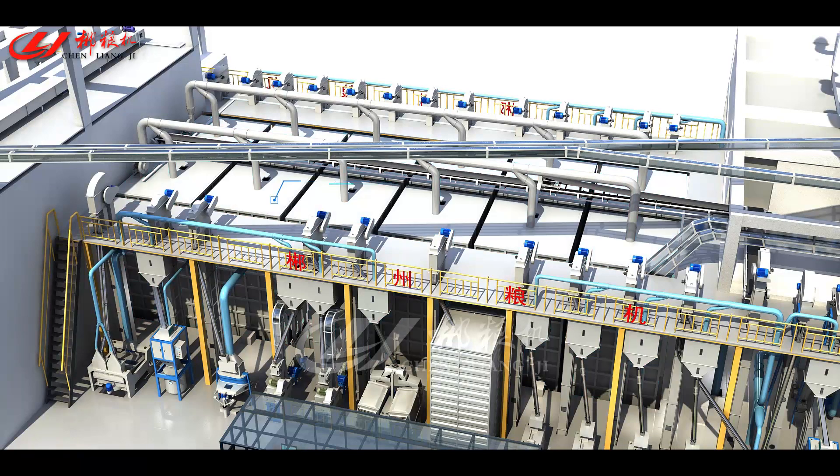Rice cooling and mixing: the primary rice processing produces heat. Cooling measures should be taken to improve the quality of rice finishing and to reduce the breakage rate, while achieving segmental processing of primary rice and fine rice.